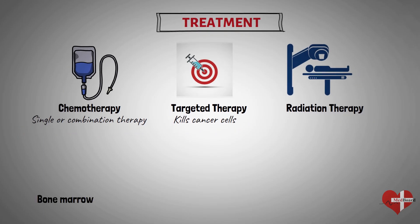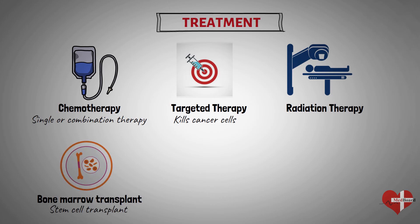A bone marrow transplant, also called a stem cell transplant, helps reestablish healthy stem cells by replacing unhealthy bone marrow with leukemia-free stem cells that will regenerate healthy bone marrow. Prior to a bone marrow transplant, you receive very high doses of chemotherapy or radiation therapy to destroy your leukemia-producing bone marrow. Then you receive an infusion of blood-forming stem cells that help rebuild your bone marrow. You may receive stem cells from a donor or you may be able to use your own stem cells.